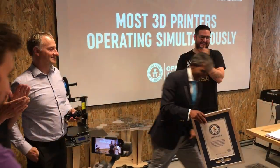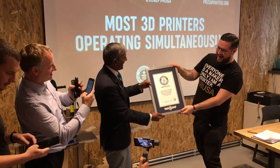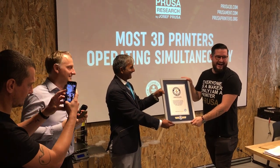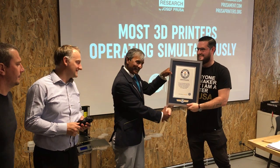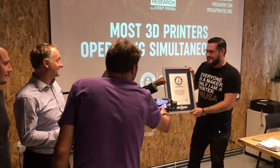Thank you. Well done. Thank you very much. Wow!